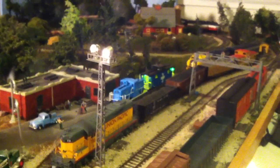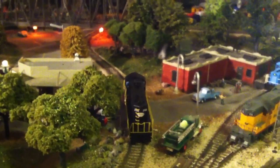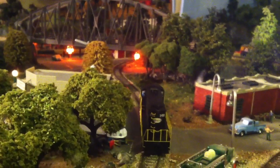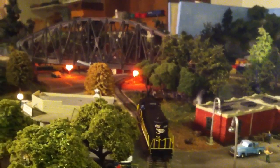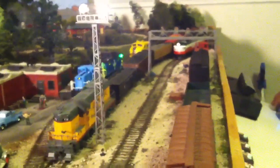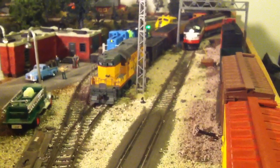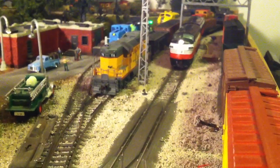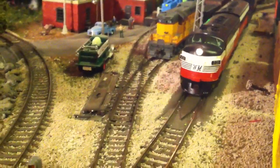B&M switcher. Coming up on the crossing. Here comes the Western Maryland. That's got dual bulb inside it, inside the nose light there. You can't really see it with the camera, but it's in there.